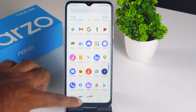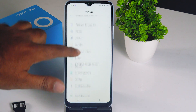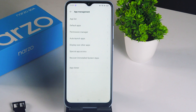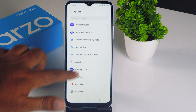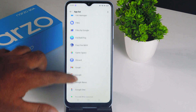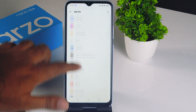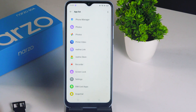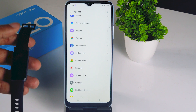Open your Settings, scroll down and navigate to App Management, then go to App List. As you can see, these are the available apps on this Realme device. Scroll down and navigate to Realme Link, because in order to connect or pair the Realme band you need the Realme Link app.